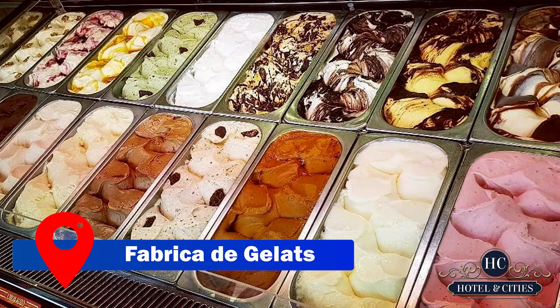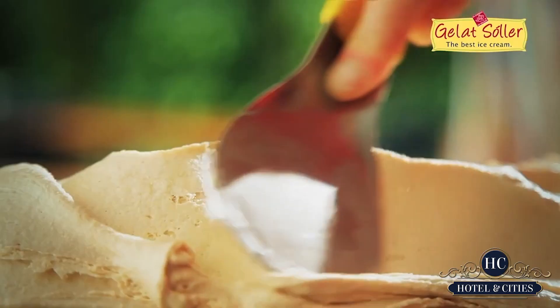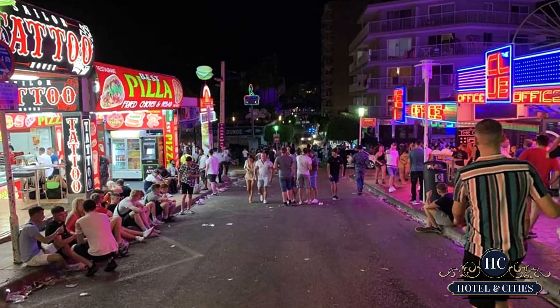When you get back from your trip, we urge you to try Sa Fàbrica de Gelat's fabled orange and lemon sorbet. There are 40 different ice cream flavors to completely cleanse your palate.